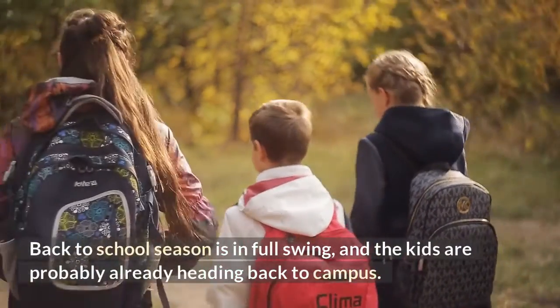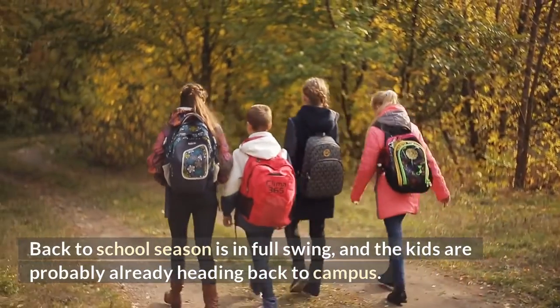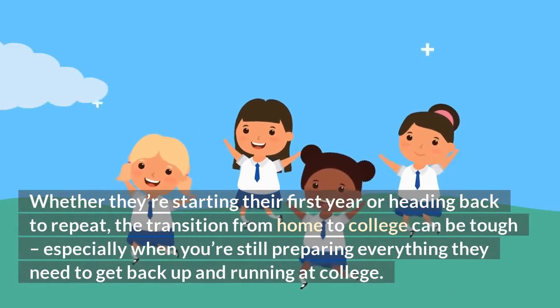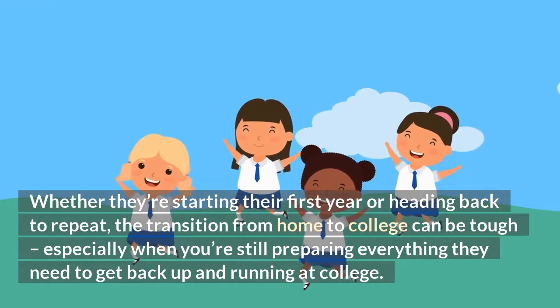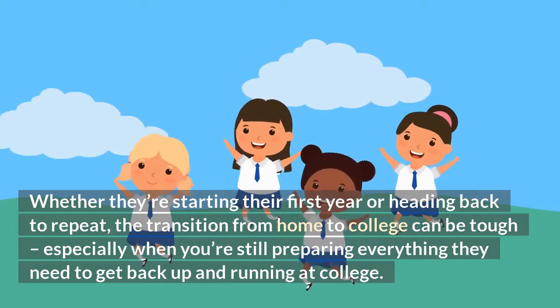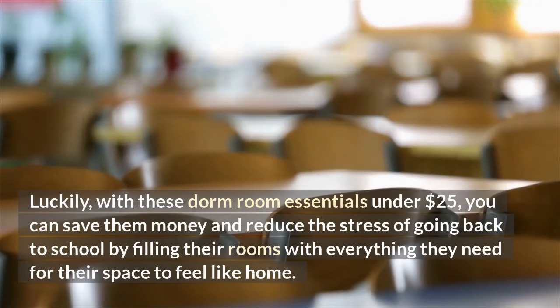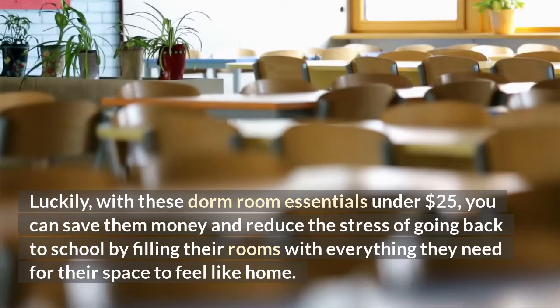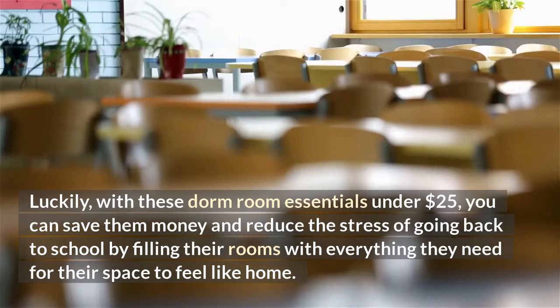Back to school season is in full swing, and the kids are probably already heading back to campus. Whether they're starting their first year or heading back to repeat, the transition from home to college can be tough, especially when you're still preparing everything they need to get back up and running. Luckily, with these dorm room essentials under $25, you can save them money and reduce the stress of going back to school by filling their rooms with everything they need for their space to feel like home.